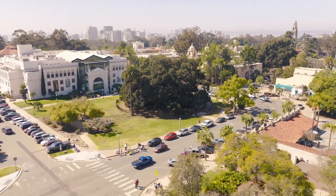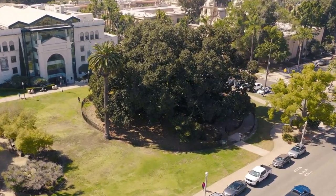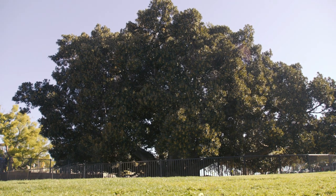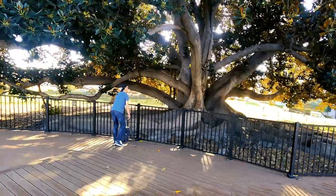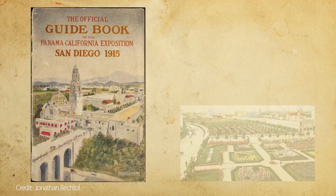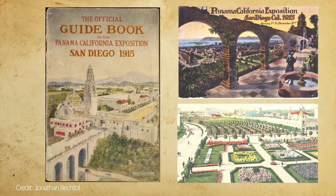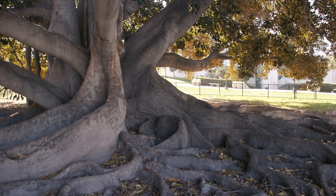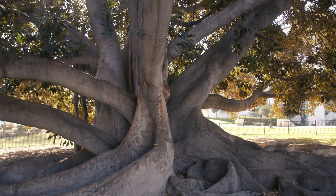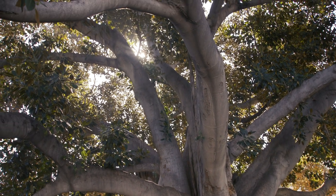I'd like to introduce you to Leo, the Moreton Bay Fig. This massive beauty is one of the three largest of its species in California. No one can quite pinpoint why it's named Leo, although one story suggests the tree was given the kingly name by a Polish tourist. But we can pinpoint when its story began. This Moreton Bay Fig was planted as a small tree in a garden as part of the 1915 Panama-California Exposition. In 1996, it was measured at 78 feet tall with a crown width of 123 feet and a trunk girth of a staggering 486 inches — that's more than 40 feet around.